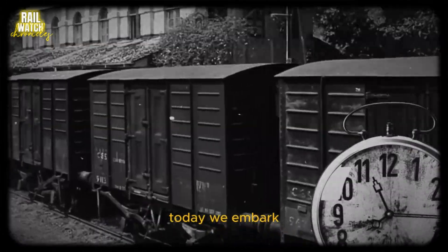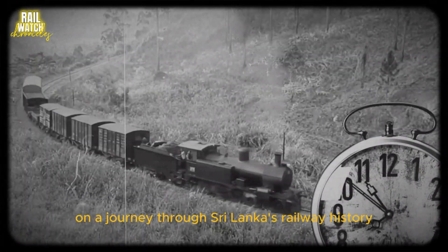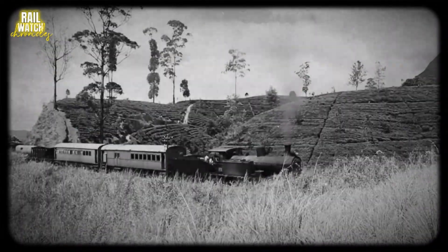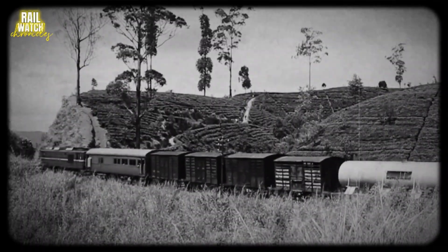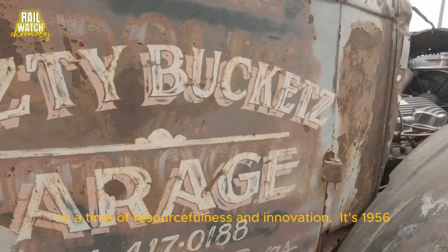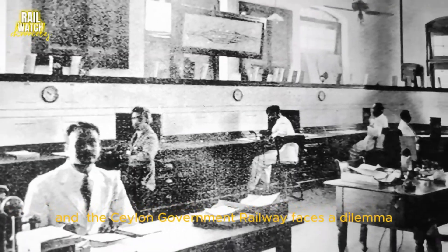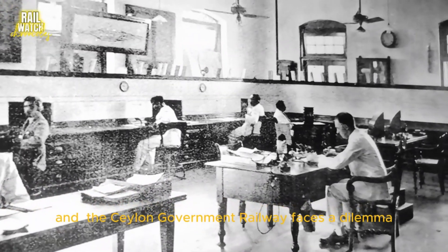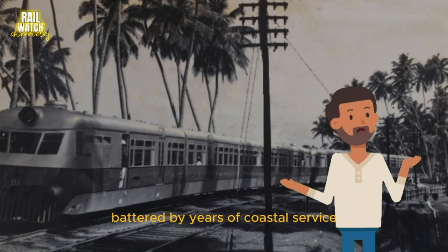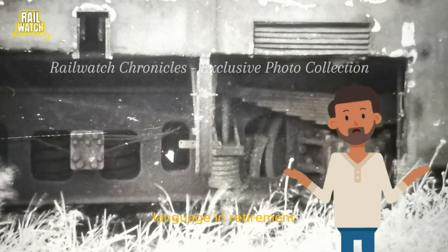Today we embark on a journey through Sri Lanka's railway history, to a time of resourcefulness and innovation. It's 1956, and the Ceylon Government Railway faces a dilemma. Two S-1 class locomotives, battered by years of coastal service, languish in retirement.